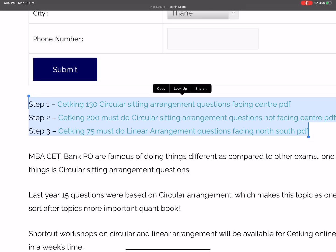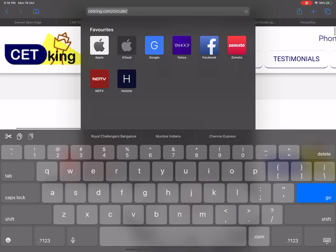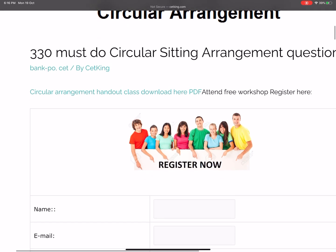Whether you want to complete it in one week or one year is totally your wish, but this is your target. Go to cetking.com/circular for the PDF link, and for the workshop just call the numbers given in the description box. All the best — you have to do it!